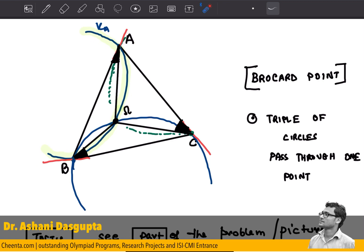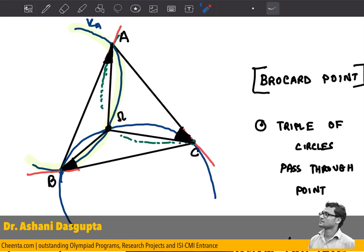We are almost done. Now let's look at the green circle. Suppose it does not pass through omega — suppose it passes through something like omega prime. It will definitely cut the line A-omega somewhere: maybe it cuts above the point omega, or it might cut below. I'll do one case — suppose this green circle cuts above the point omega, and let's call this point omega_1.